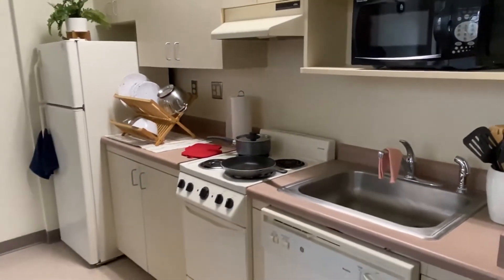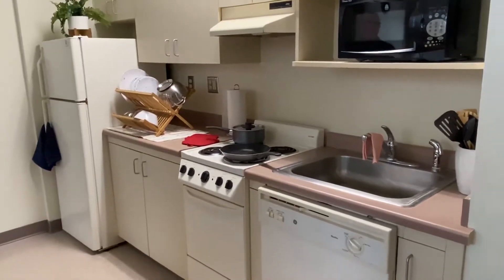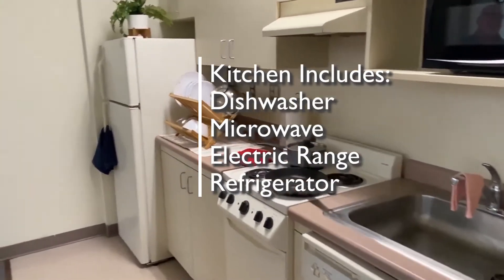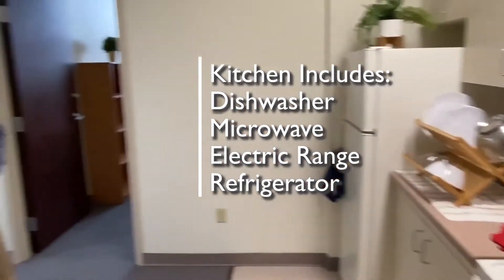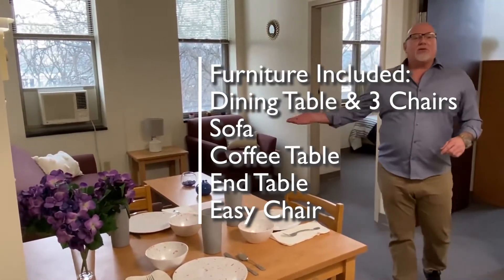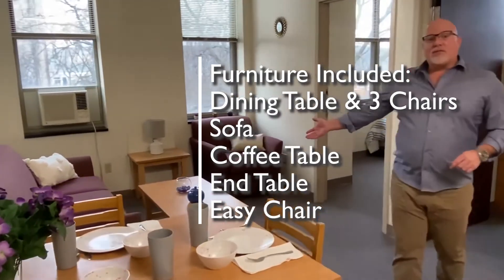Into the kitchen, you'll see a fully stocked kitchen with a dishwasher, microwave, electric range, and refrigerator. Into the living room, you'll notice eight pieces of furniture: a dining room table and three dining chairs, a sofa, and a coffee table.